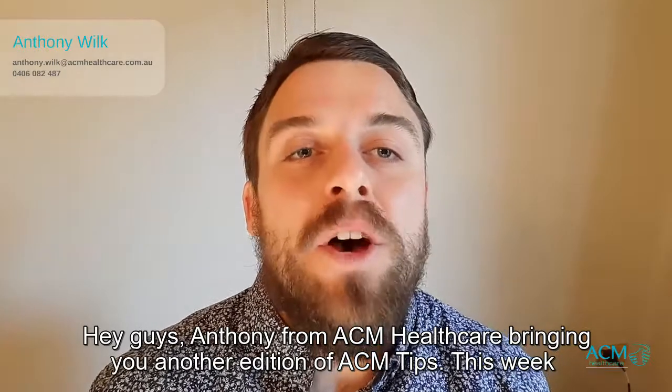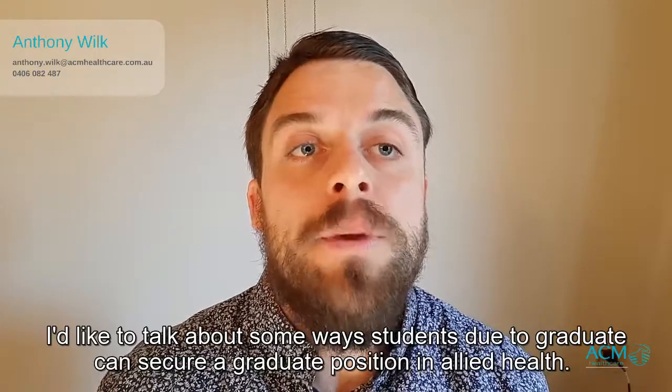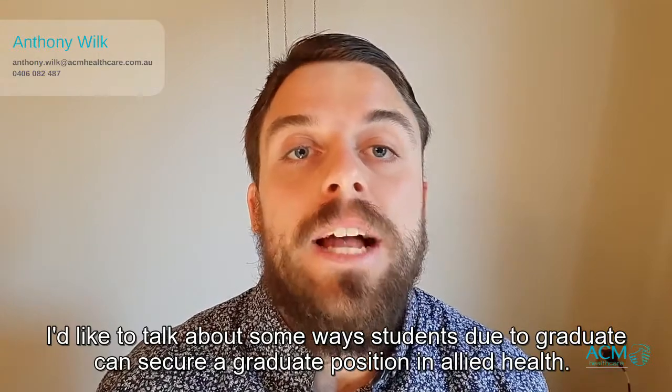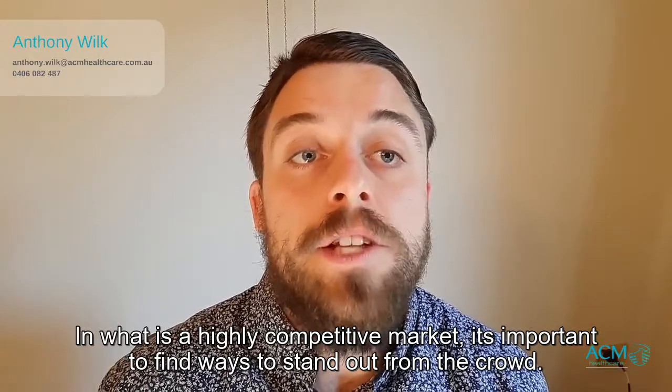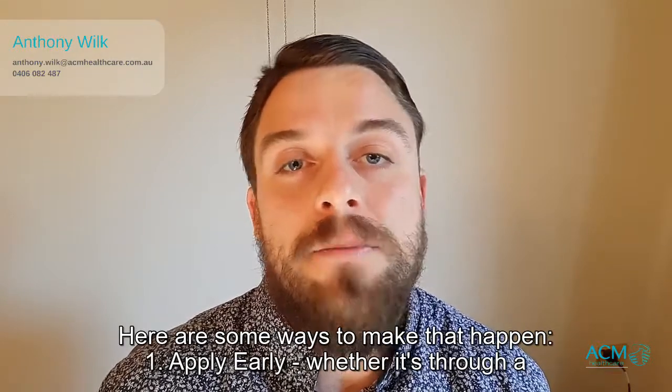Hey guys, Anthony from ACM Healthcare bringing you another edition of ACM Tips. This week I'd like to talk about some ways students due to graduate can secure a graduate position in allied health. In what is a highly competitive market, it's important to find ways to stand out from the crowd. Here are some ways to make that happen.